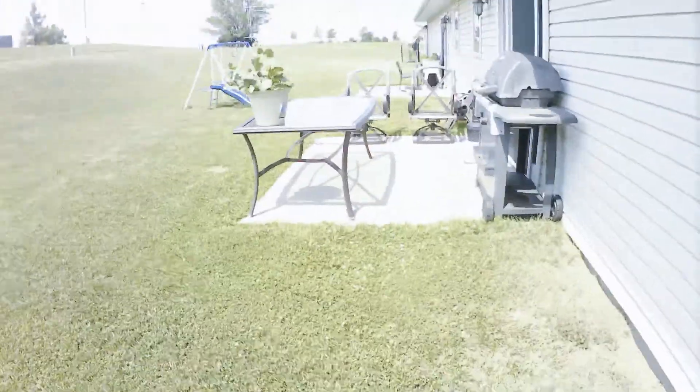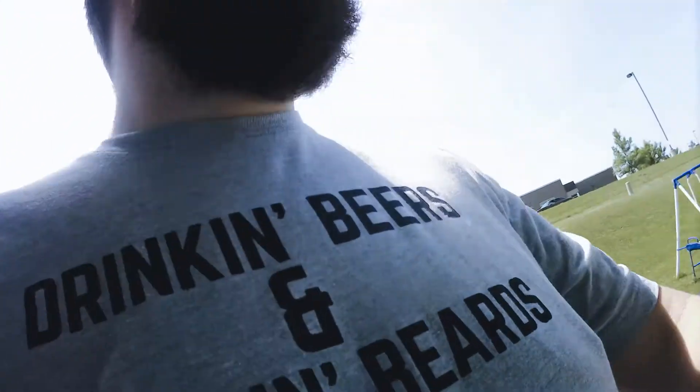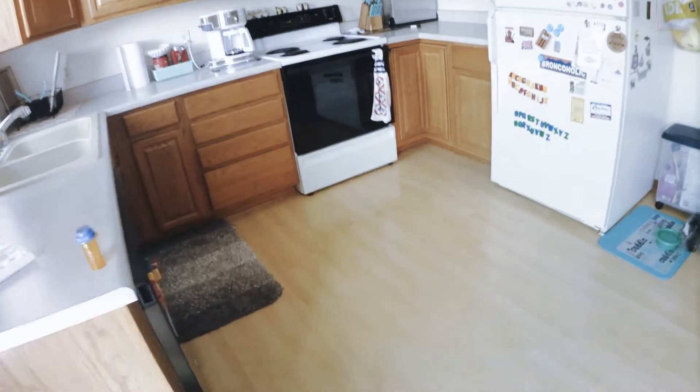So yeah, let's go back inside. Down here we have a hallway. This is the pet closet, and there is a bathroom in here.